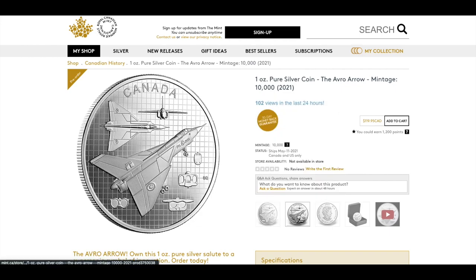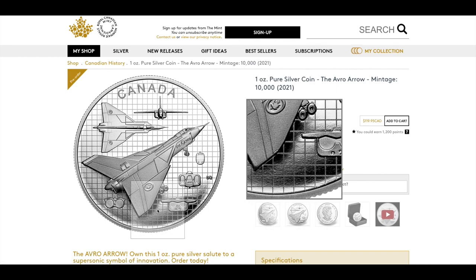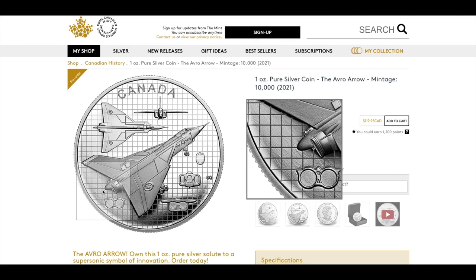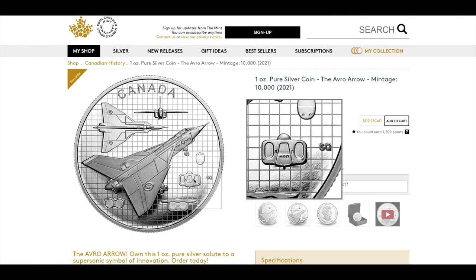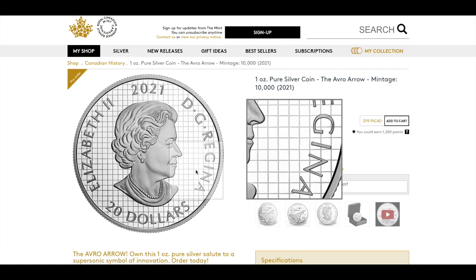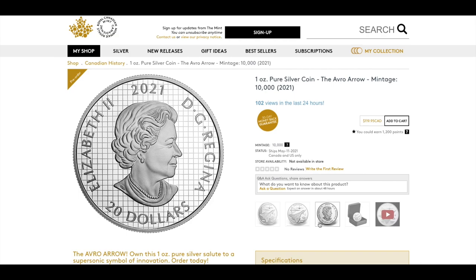Looking at another angle of the Avro Arrow coin, it has a very interesting finish — the bottom of the coin looks quite rough compared to the rest of the surface, almost unpolished. On the obverse, the queen's head also has the grid design behind it, which is a neat touch carrying the blueprint theme across both sides of the coin.